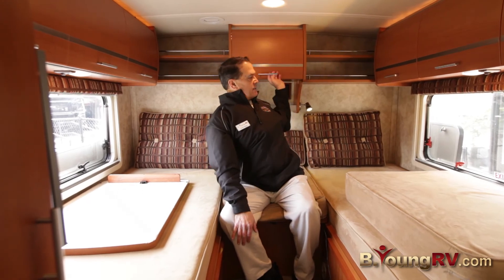Look at the cabinets back here — we've got lots of storage back here in this small coach. Again, this is Frank Biggs with B Young RV in Milwaukee, Oregon in the greater Portland metro area. Thanks for viewing the VIA today. It's a beautiful little coach; it'll make somebody happy and we'll see you when you get here. Thank you.